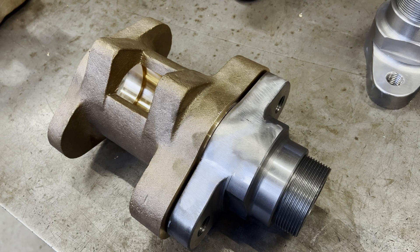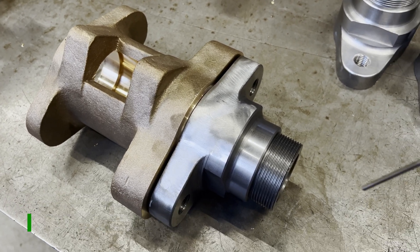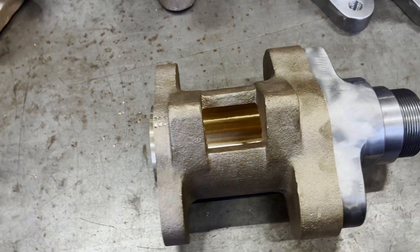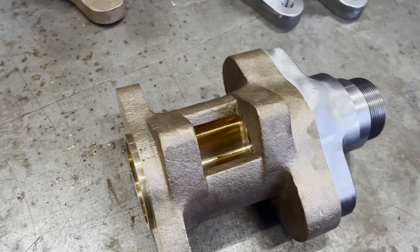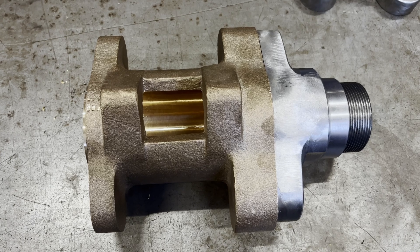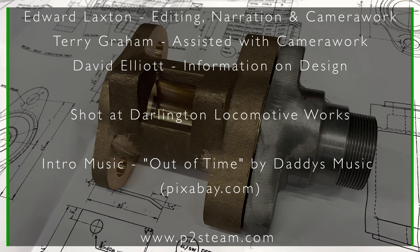Here you can see what the relief valve will look like more or less when it is complete. It will be mounted to the cylinder cover here to this LNER style thread, and there will actually be a cap on this end for the spring and obviously there will be a sprung valve in here.